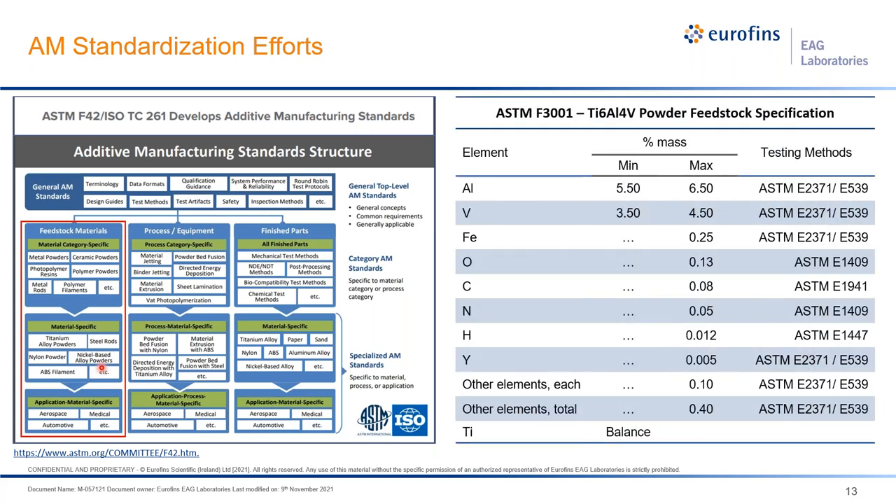Titanium powder has ASTM standards defining alloying elements such as aluminum and vanadium with minimum and maximum content, and major impurities such as iron, oxygen, carbon, nitrogen, and hydrogen at maximum acceptable levels. The standards also specify all other impurity contents and the total impurity content of the alloys.